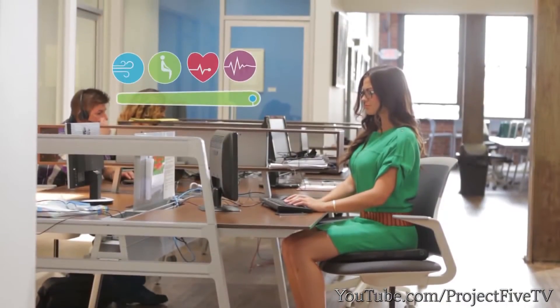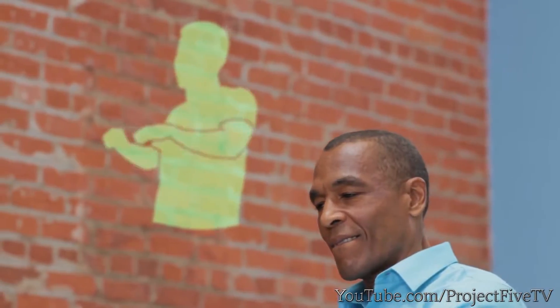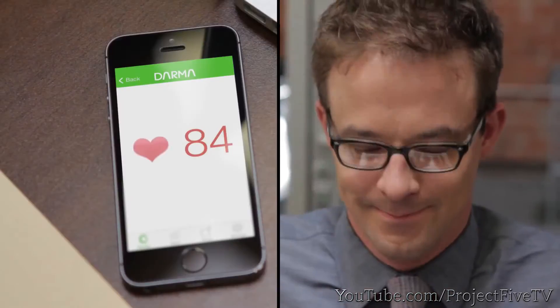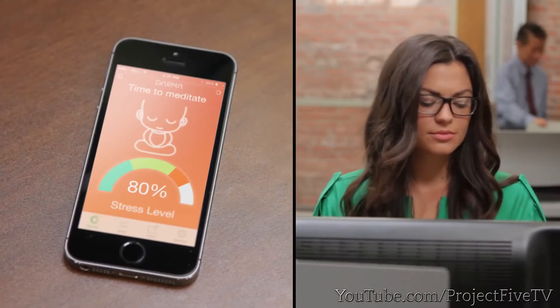No one should sit for too long. Dharma has a built-in timer, and reminds you when it's the right time to stand up. Sometimes people have bad sitting habits. By learning how you sit, Dharma guides you through specific stretches to counteract those bad habits. Dharma also monitors your breathing rate and your heartbeat, and since it measures your vitals, Dharma can sense when you have a lot on your mind and reminds you to take a breather.